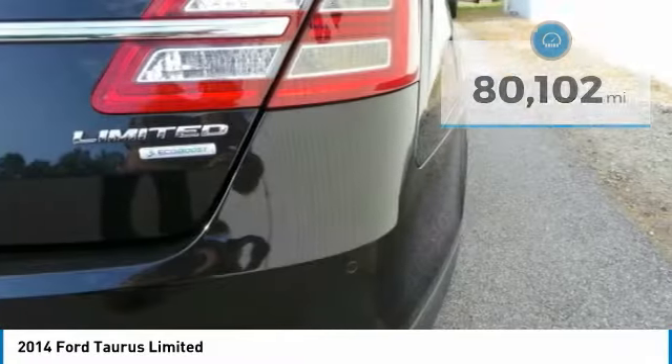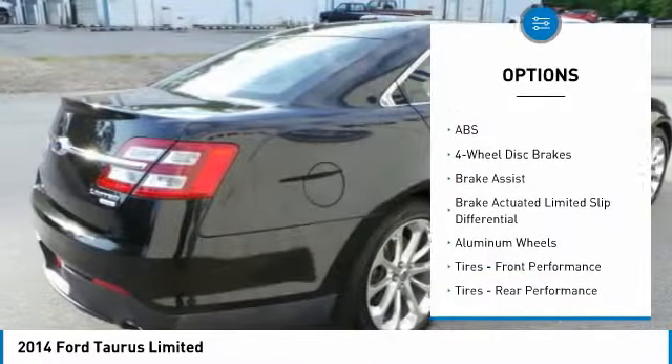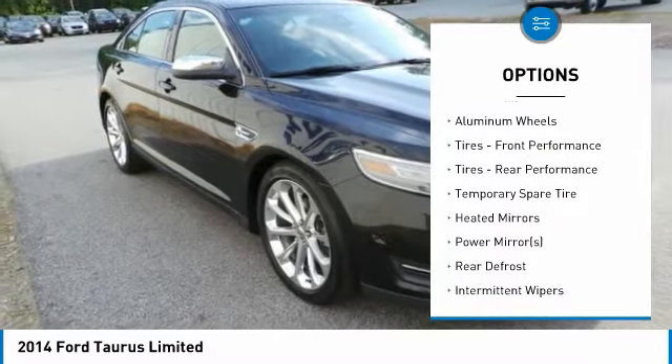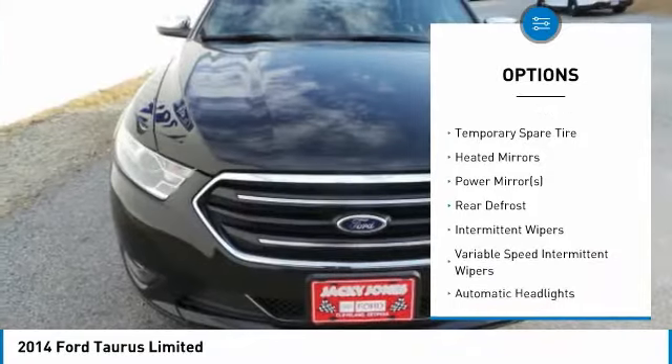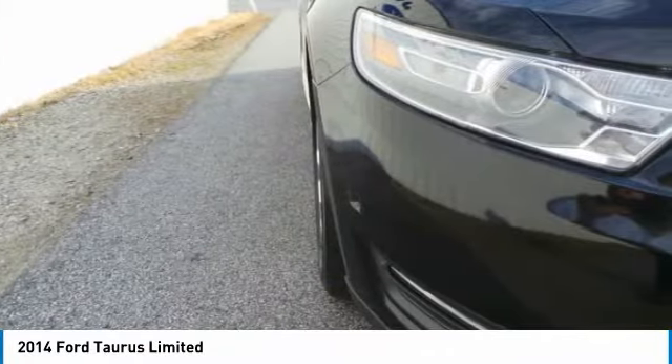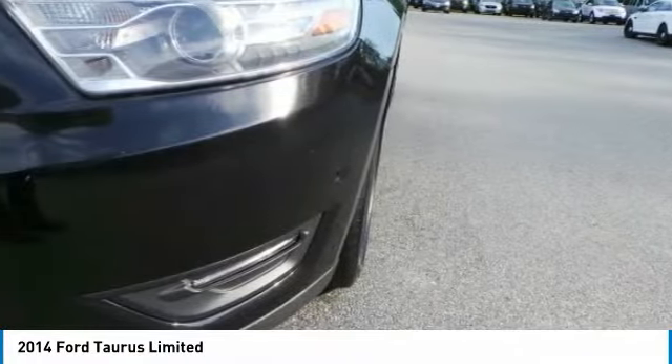Here are some of this vehicle's great options: steering wheel audio controls, power passenger seat, anti-lock braking system, keyless entry, leather-wrapped steering wheel, power steering, adjustable steering wheel, cruise control, floor mats, auto-dimming rear-view mirror, and PPO.